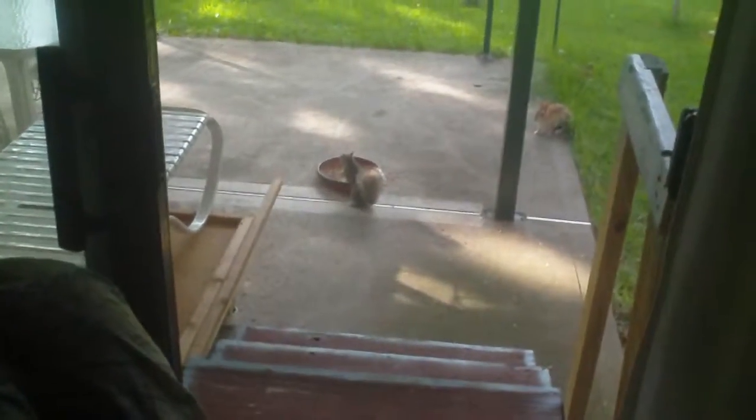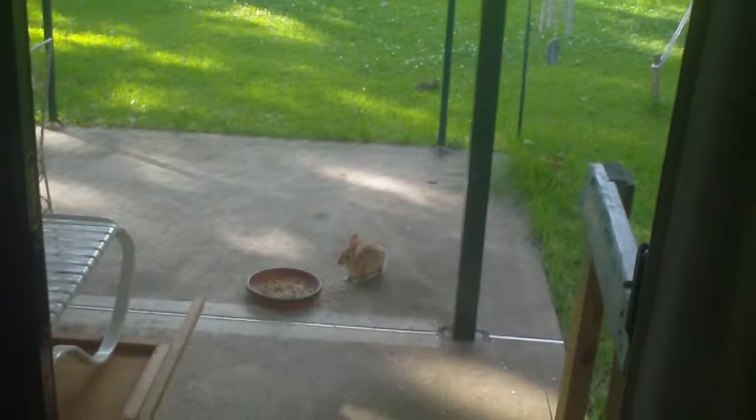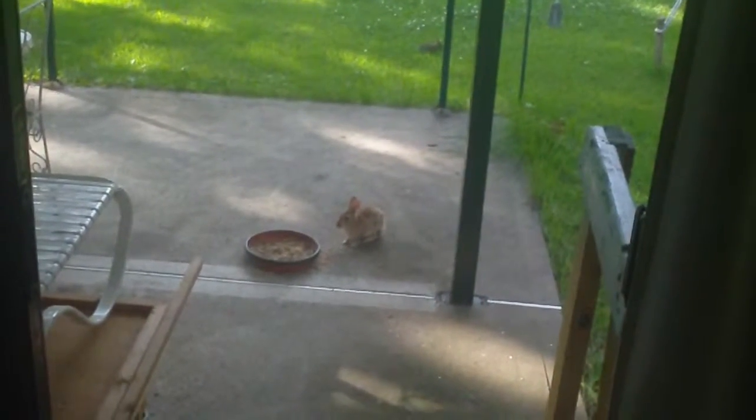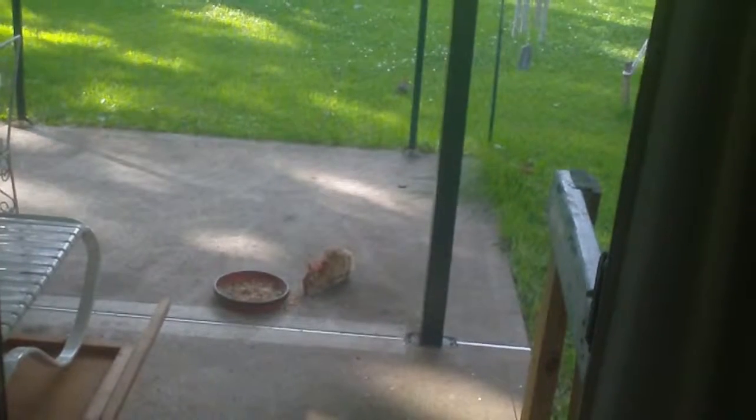Look at my friends coming to eat — hi bun bun, look at the baby! There's a baby one. Isn't that neat? So you had your babies, huh? I don't know where you live — please let me know before the next mowing of the grass. I was going to hang the clothes out but I'm gonna wait until they're done eating.